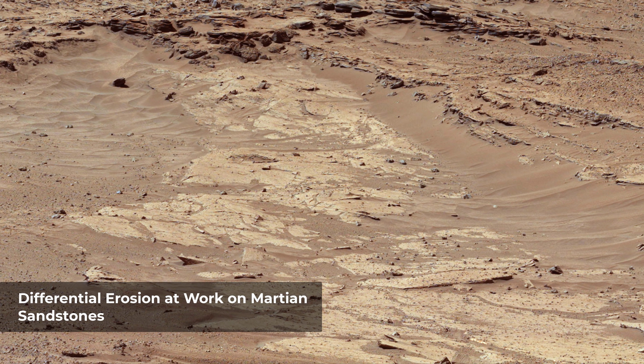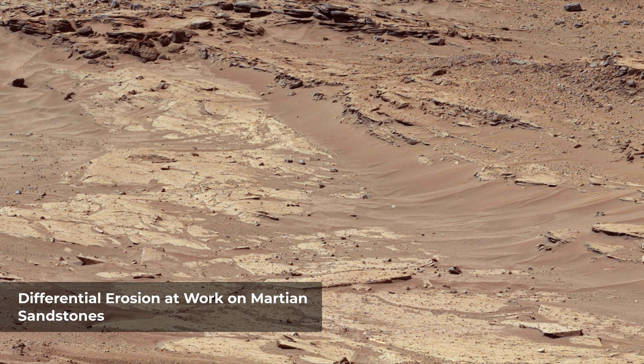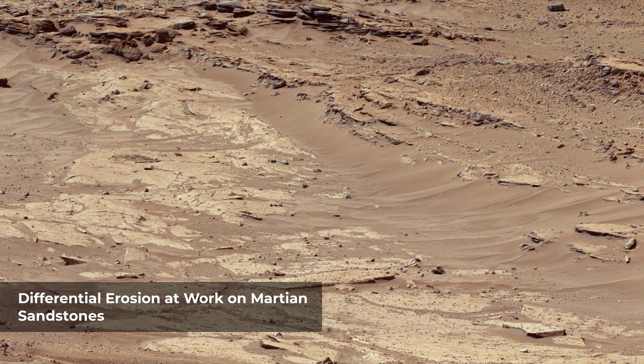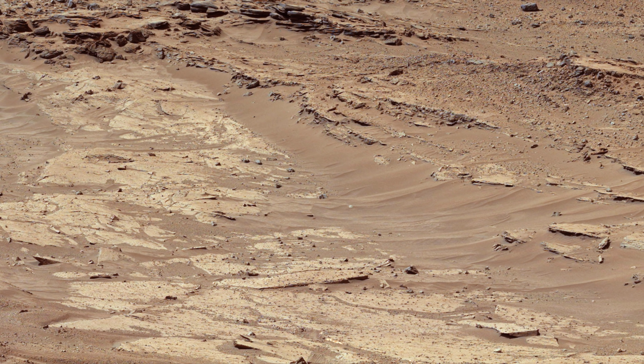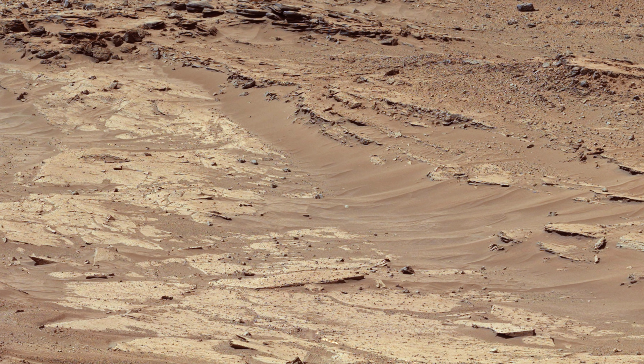Sandstone layers with varying resistance to erosion are evident in this Martian scene, recorded by the Mastcam's left-eye camera, shortly before midday of the 553rd Martian day of the rover's work on Mars. The location is about one-quarter mile north-northwest of a planned waypoint called the Kimberley, by straight-line distance, longer by driving distance.